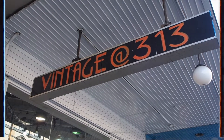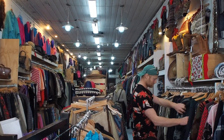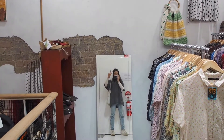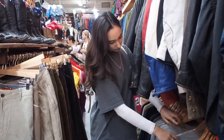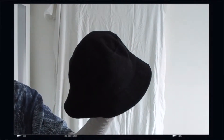The last thrift store we went to had the most amazing pieces, but unfortunately sizing wasn't really in our favour. However, I still managed to pick up a few cool pieces. I managed to pick up this black bucket hat — I'm not sure if you can see, but it's actually like some type of teddy fabric.